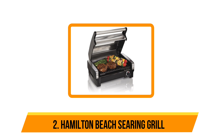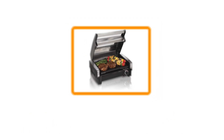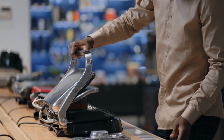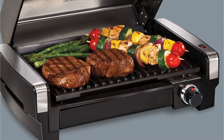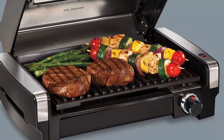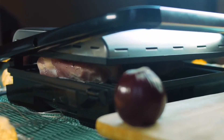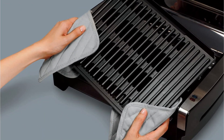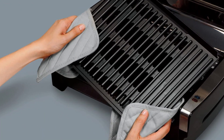Our second option is the Hamilton Beach searing grill. At a price more affordable than other smokeless electric grills, it's tough to beat the value. The grill surface gets hot enough to sear steaks, and with 118 square inches of cooking space, it's large enough to cook a couple of steaks, six good-sized hamburgers, a pair of fish fillets, or a dozen asparagus spears. We were able to cook a main course for a group of people.